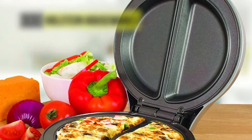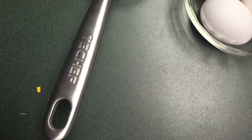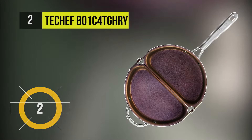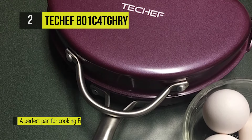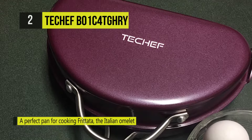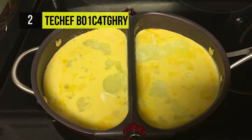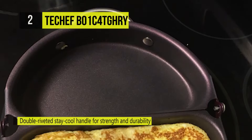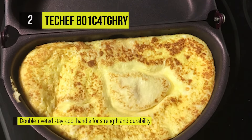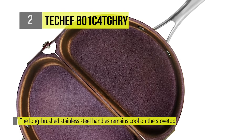Its indicator light lets you know when it's ready to start cooking. Up next we have the Techef B01C4TGHRY. Techef offers nonstick and durable cookware which makes cooking healthy food for a healthy family easy, fun, and environmentally safe. New colors for the Teflon nonstick coating system turn cookware into lifestyle accessories. It comes with a convenient loop on top so you can easily grip it when turning it over, or hang it above your stove when not in use.